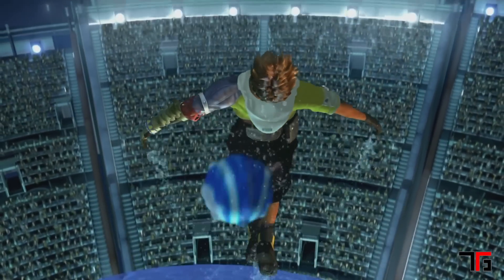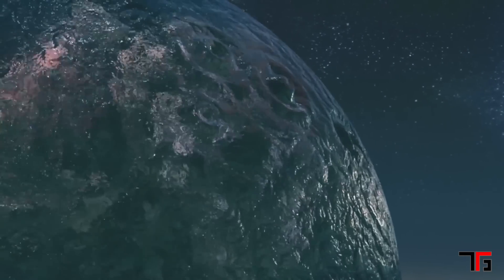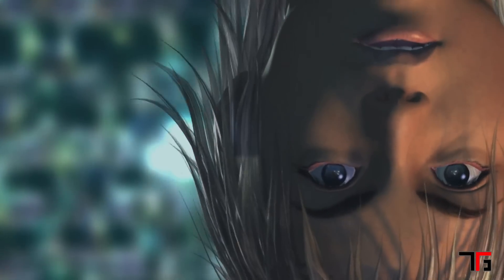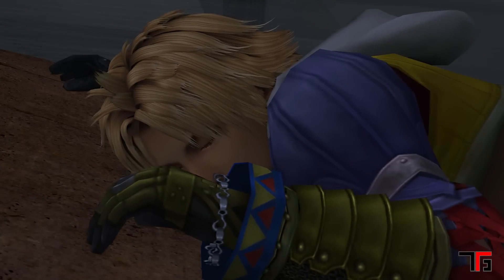Tidus, who is a young star blitzball player living in his father's shadow, finds himself 1,000 years in the future where the world he knows is gone. He bears witness to a giant beast known as Sin destroying his hometown right before waking up in Spira.